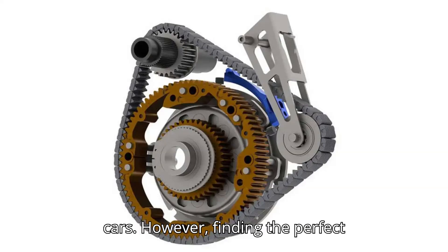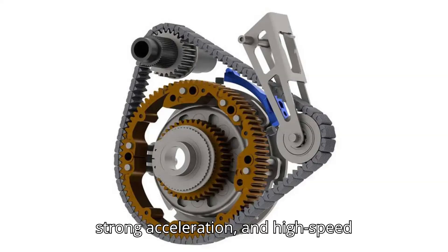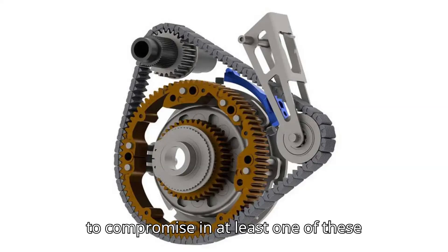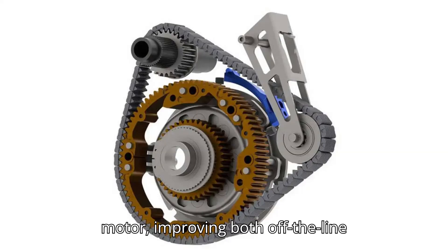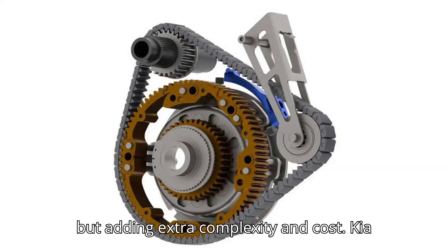However, finding the perfect balance between low-speed tractability, strong acceleration, and high-speed efficiency is tricky. Manufacturers have to compromise in at least one of these areas. That's why Porsche installed a two-speed gearbox for the Taycan's rear motor, improving both off-the-line acceleration and high-speed efficiency, but adding extra complexity and cost.